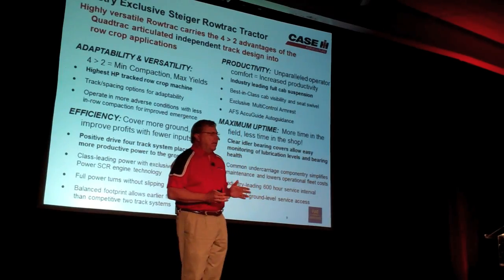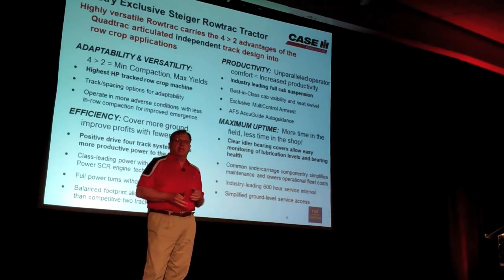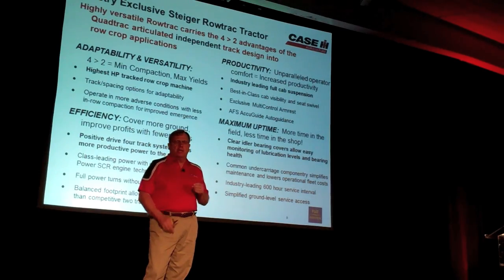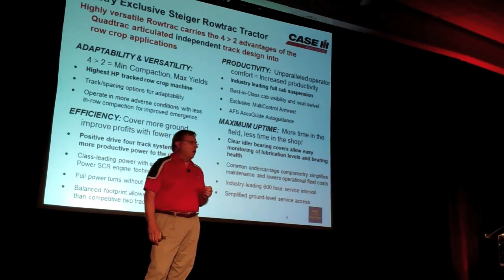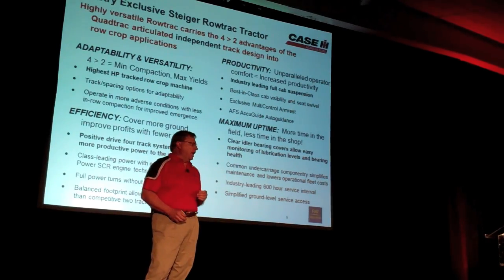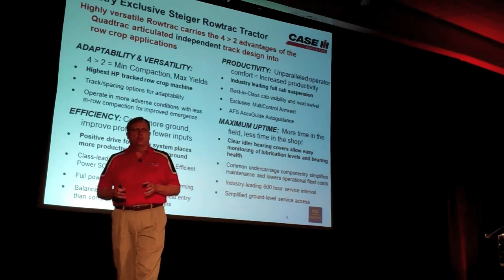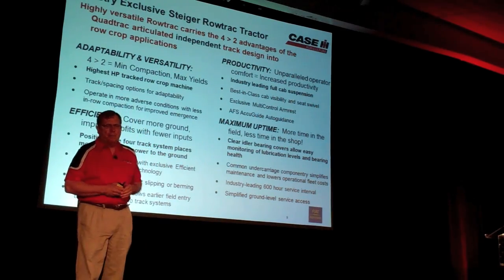Four is better than two, because you get minimum compaction, you get better yields. Customers wanted a higher horsepower tractor with four tracks that would be more versatile to fit into the row crop applications they're doing today. We're going to have different track spacings to talk about for getting into those special applications.